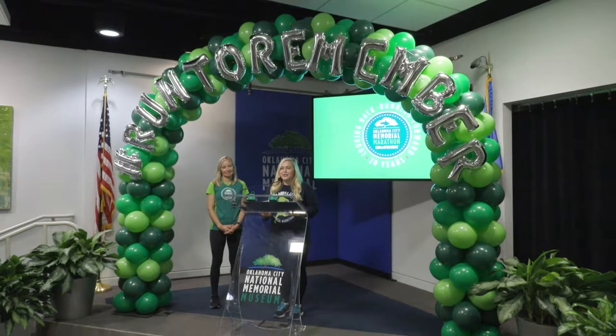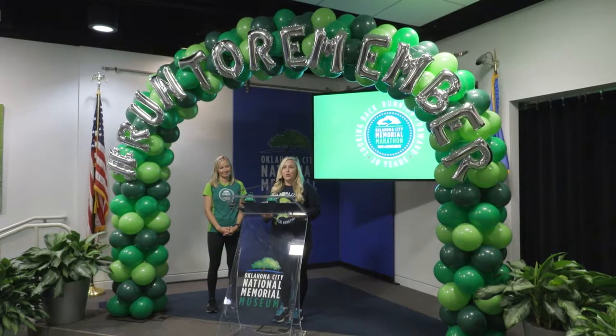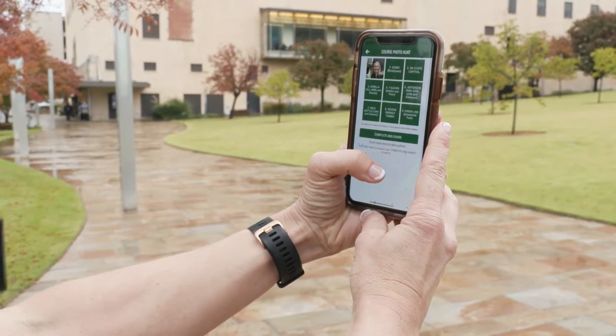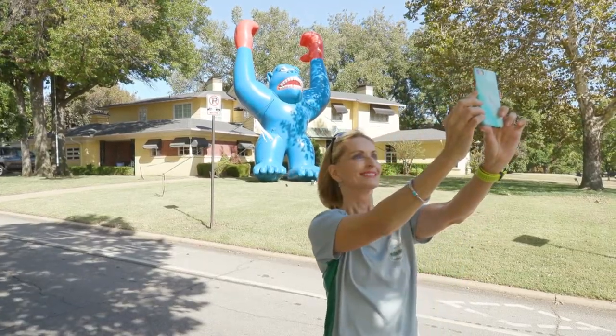Thank you for joining us as we kick off the first Oklahoma City Memorial Marathon course photo hunt. For 26.2 hours, you and your friends will have nine locations that you need to find along the new OKC Marathon course. You'll use the photo hunt section in the OKC Marathon app to find nine landmarks on the new courses.